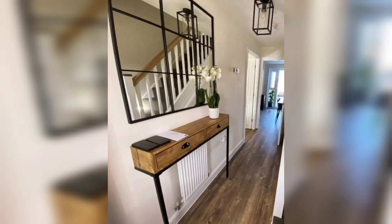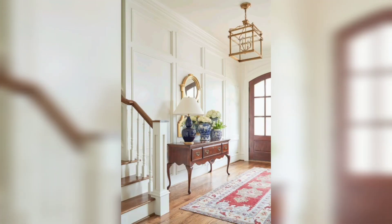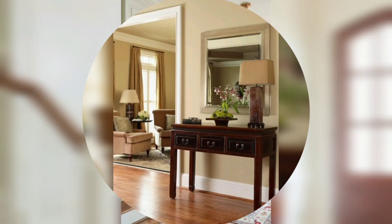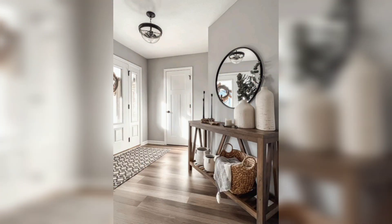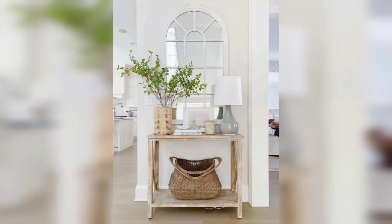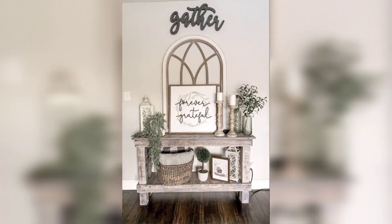Hi viewers, welcome back to Home Addon channel to define your home interior design. If you are a returning subscriber, welcome back and thanks for watching this video. In this video you're going to check the very amazing and interesting entryway table decor ideas for your home interior.